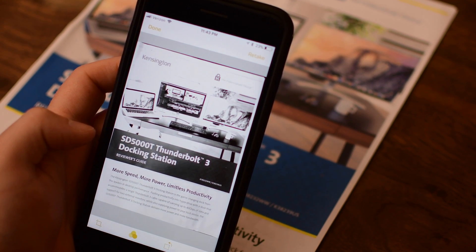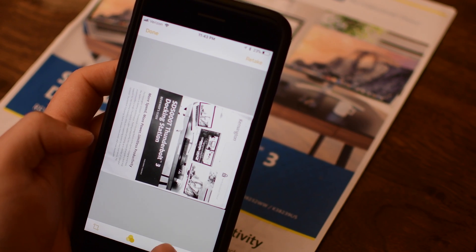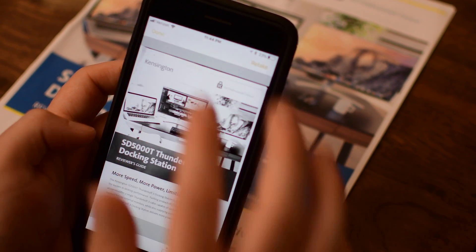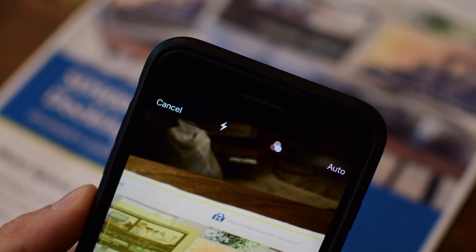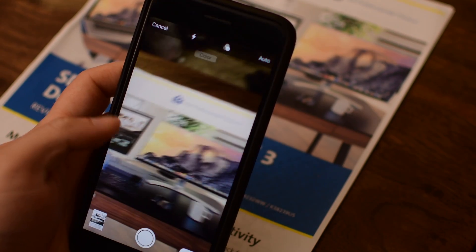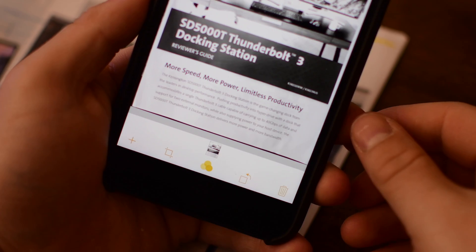The last simple thing that you may need to do is rotate your image. Maybe it wasn't in the correct orientation — that's no problem. Simply tap on the document rotate button. Then you can trash it in the bottom right corner if it's wrong, or tap retake in the top right-hand corner. You can save it and go back to the camera because you can add multiple pages. From there you can cancel, adjust the flash, set the filter, or switch between auto and manual mode for taking photos.